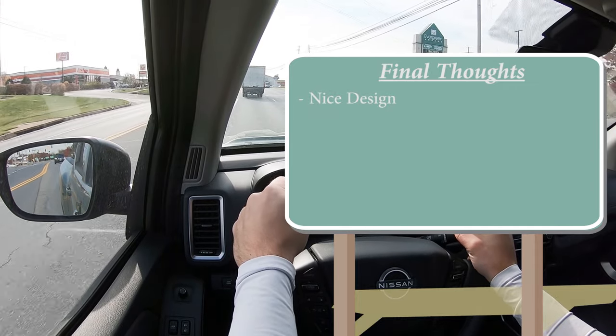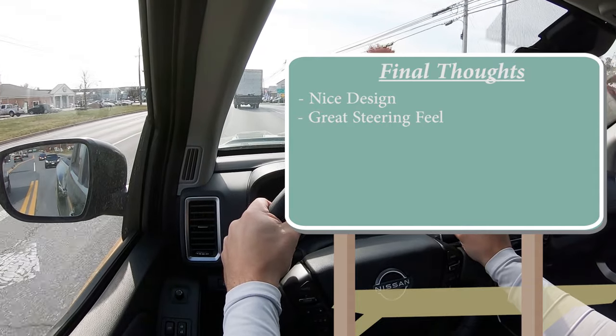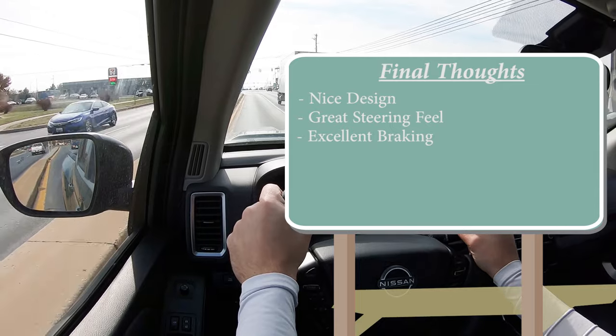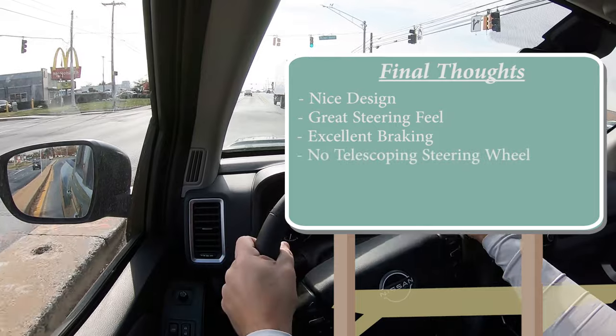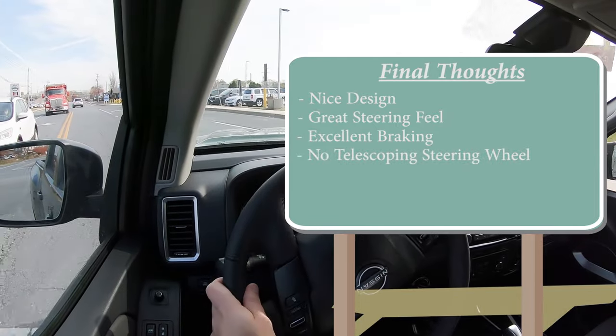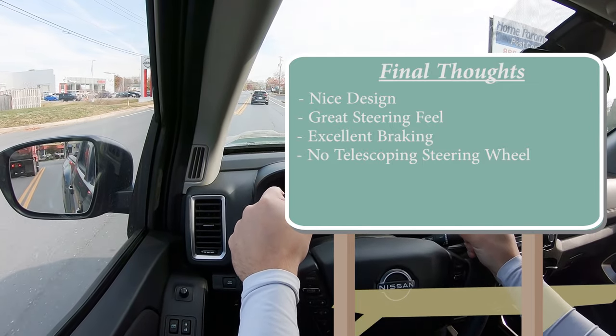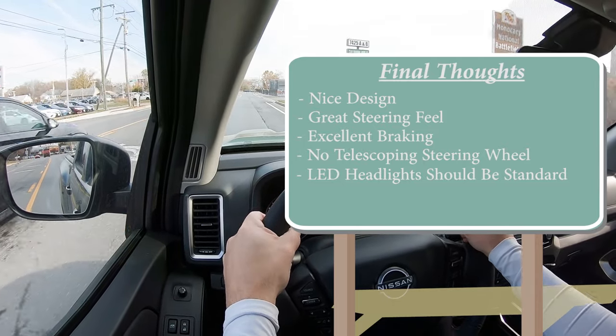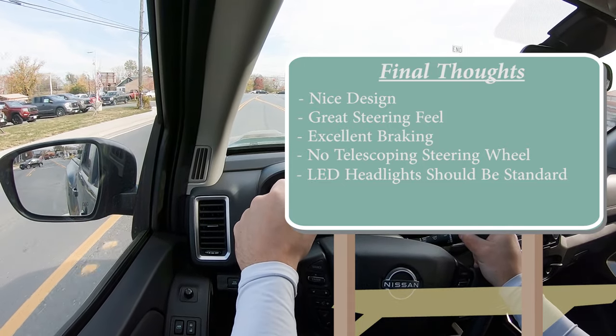In my final thoughts on the Frontier: I still love the design — it looks great. The heavy steering feel is amazing, and the braking at 115 feet from 60 is an incredible sports sedan number for a pickup truck. Room for improvement: the steering wheel should be telescoping, and LED headlights should come standard at this price point — you can get them standard on a Corolla or Civic. Anyway, let me know what you think of the Frontier in the comments. Thanks for watching — hit subscribe and the bell notification if you're into new car reviews. Stay gold.